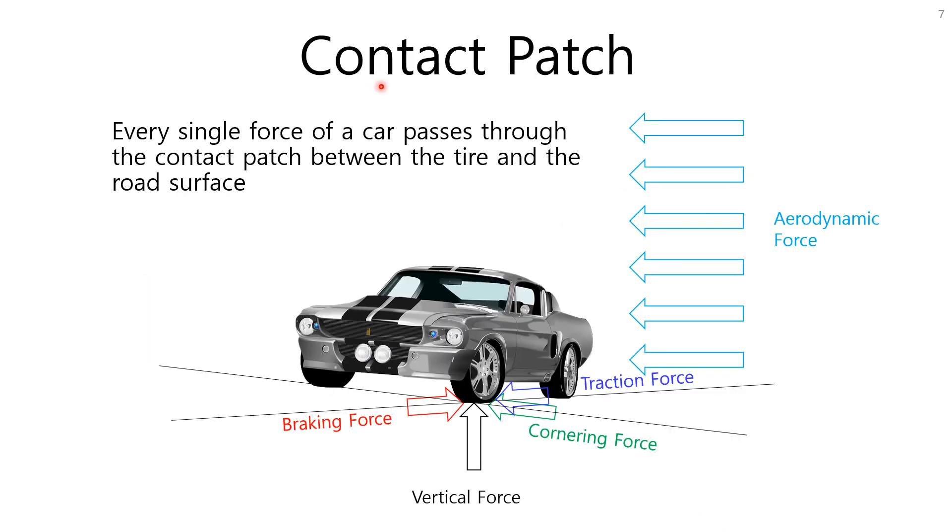Every single force on the car passes through the contact patch existing between the tire and the road surface. Traction force, braking force, cornering force, vertical force, and even aerodynamic force pass through the contact patch. If we understand every force on the tire contact patch of each wheel, that will help you drive safely and efficiently, and easily understand almost all driving techniques of a racing driver.